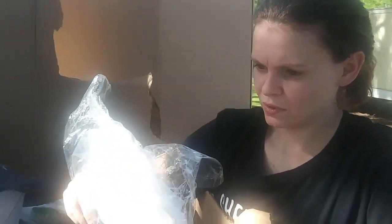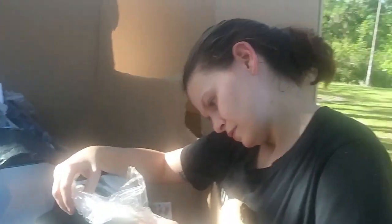Been moving stuff around. A wedding veil — a wedding veil!